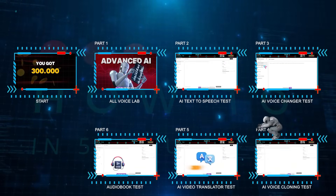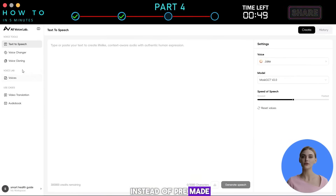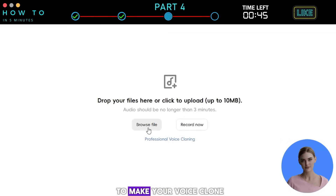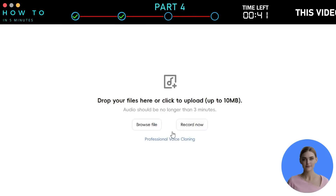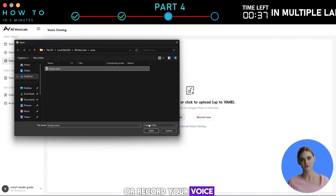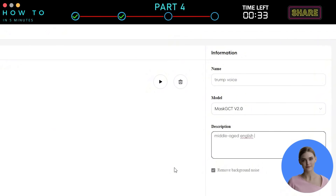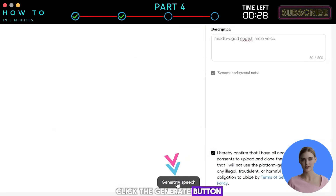Part 4: AI Voice Cloning Test. If you want to use your own voice instead of pre-made AI voices, simply go to the voice cloning tab. There are two ways to make your voice clone. First, instant voice cloning: upload your audio file, maximum 3 minutes long, or record your voice directly from your microphone. Give your voice a name and description, accept the terms of service and privacy policy, then click the Generate button to start creating your voice clone.